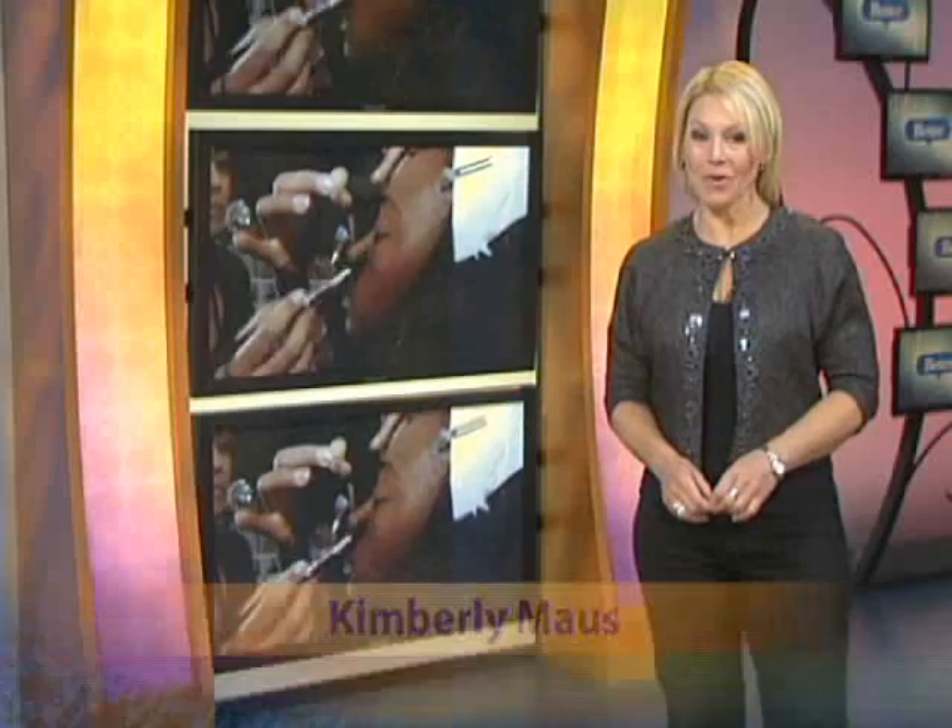One fashion designer is on a mission to save the garment district, and she's making headway. But Nanette Lepore is also turning heads with her new fall line. Our fashion correspondent Lauren Azursky takes us behind the scenes at Fashion Week.